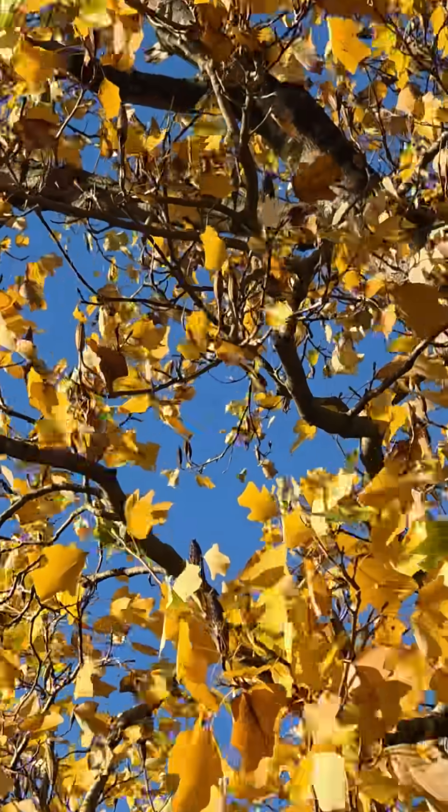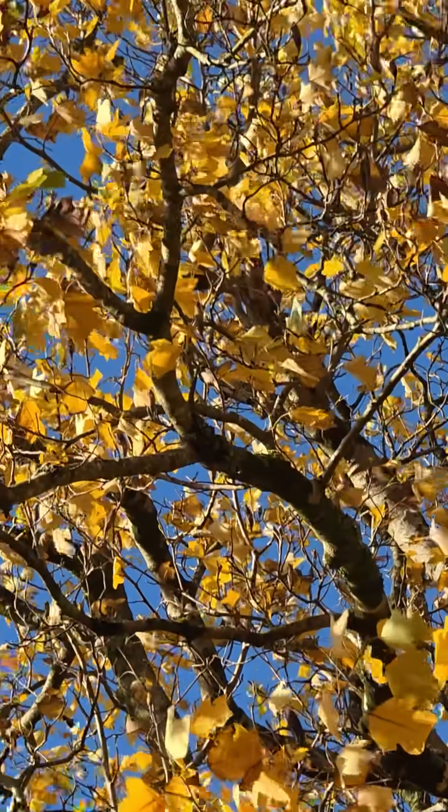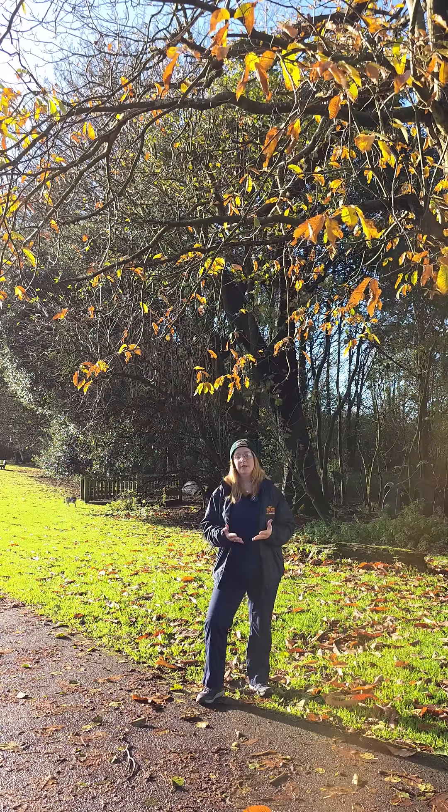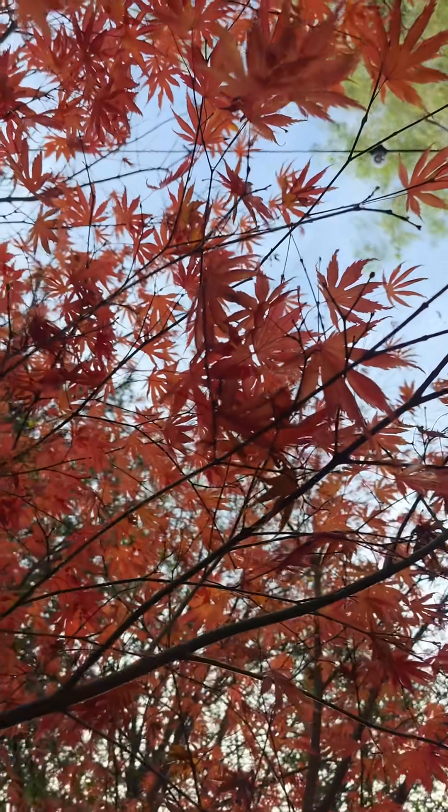This reveals the carotenoids, pigments responsible for yellows and oranges, which were present in the leaf all along but hidden, and the anthocyanins, pigments responsible for the red and purple hues which are only produced in the autumn time.